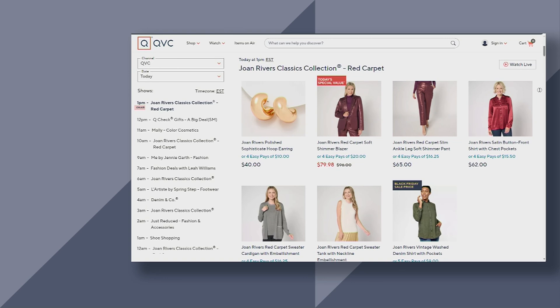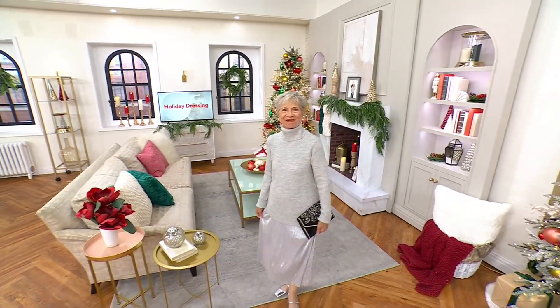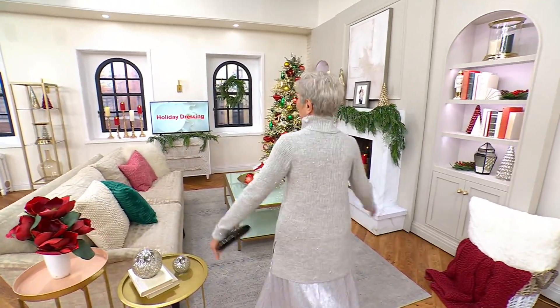Judith is looking fabulous — I love it, head to toe, just stunning. Wait till you see Judith! We're talking holiday dressing all day today, which means you get free standard shipping.